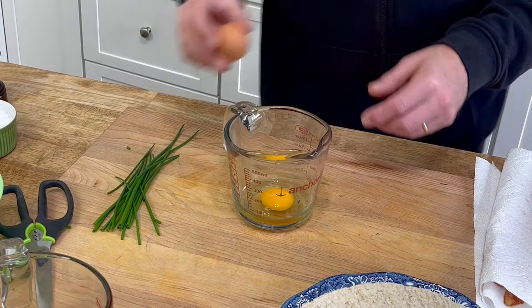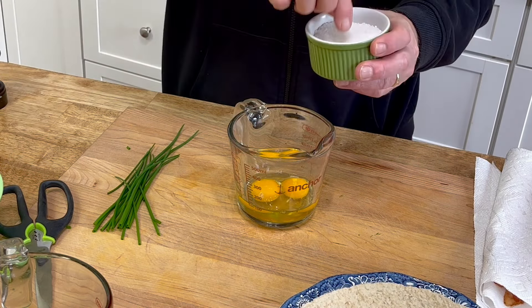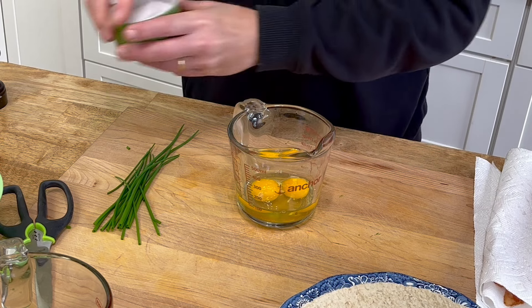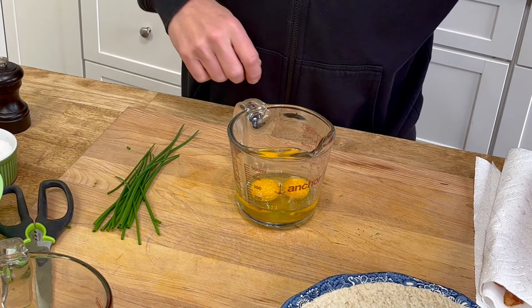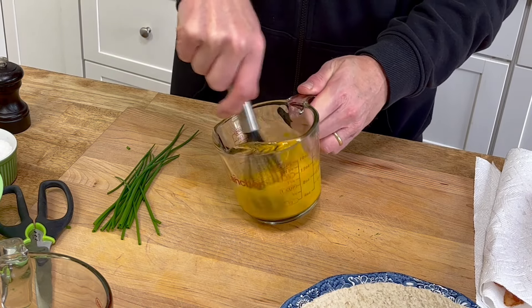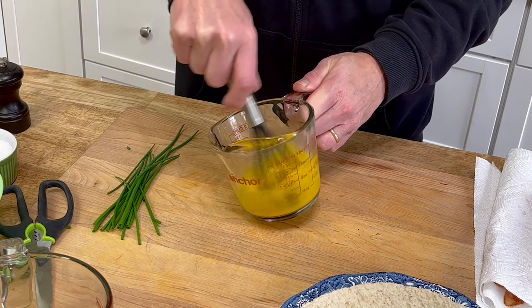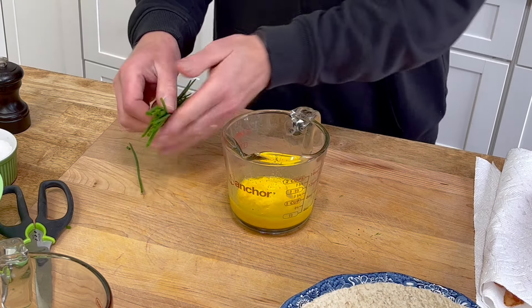My trainer will be here shortly, so I need to have a good breakfast that will get me through the workout. I'm going to fix a very simple bacon and egg breakfast burrito. Two eggs, a tiny amount of sea salt because the bacon is salty, a little black pepper, and whisk. Then I want to add some fresh chives from the garden.